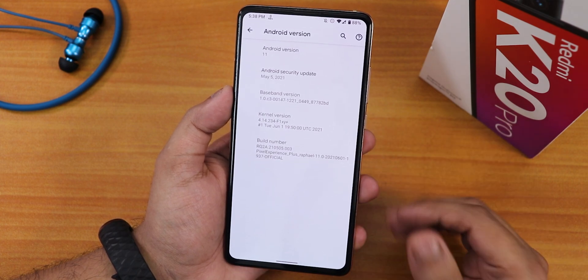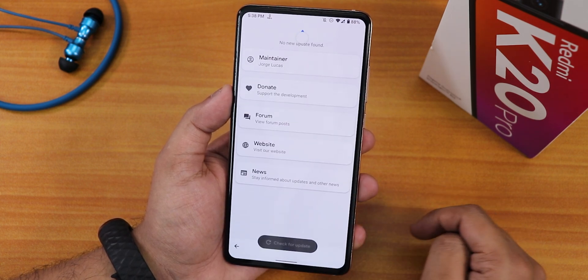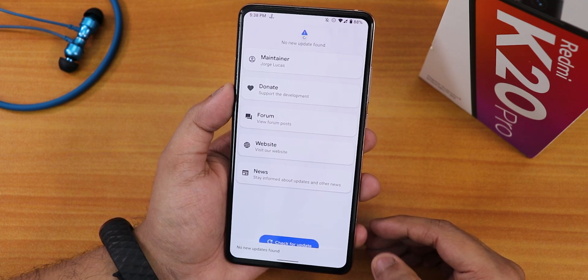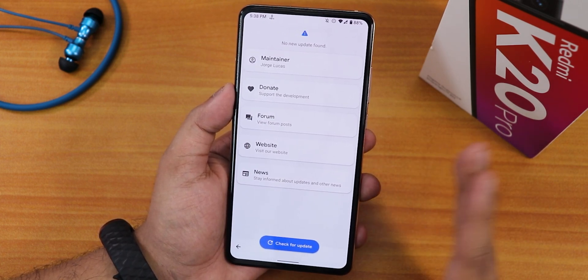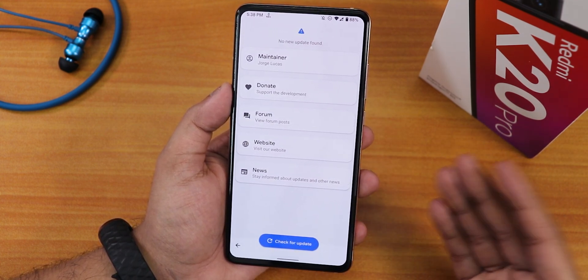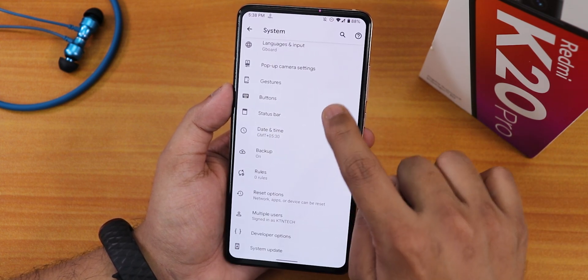In the system settings, we have the system updater at the bottom where you can check for updates. You can also use the built-in updater — if your storage is encrypted it will work better. If your storage is decrypted, I would suggest updating manually. Check the description if you don't know how to update manually.